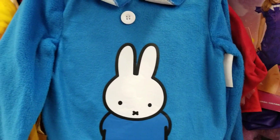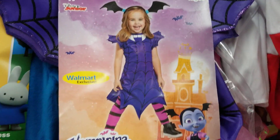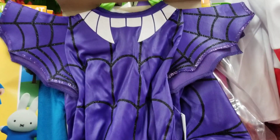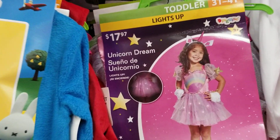Oh my god, this one is really cute — it's Vampirina! Vampirina is so cute. Look at the girl they chose; they pick the cutest babies to model these. This is what it looks like: purple and glittery with black on it. And then I think this is the same — oh no, that's a Unicorn Dream. That's very nice and it lights up — the skirt lights up at the bottom — so that's really cute.